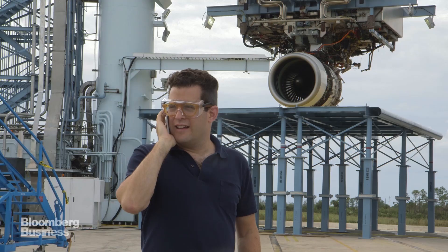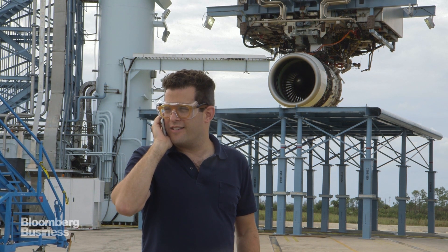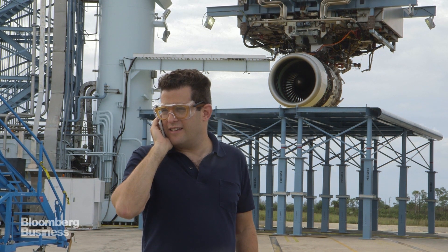Mama, it's me. No, I'm still in Florida. Yeah, I'm standing in front of a jet engine — we're testing out how loud it is. Oh yeah, but you can hear me, right? Yeah, all right, I love you, bye.